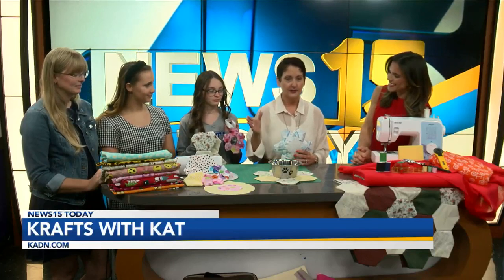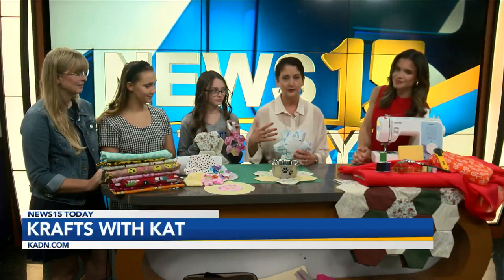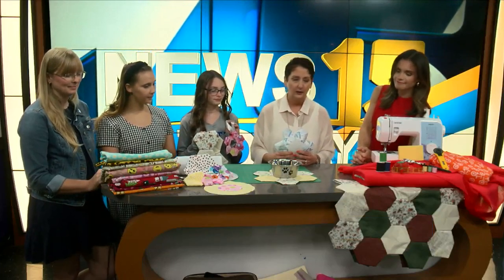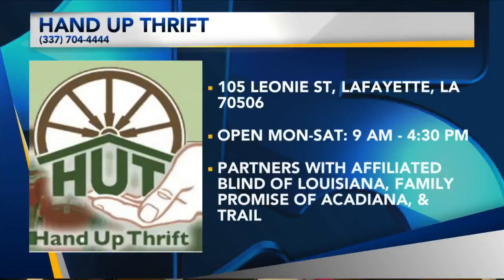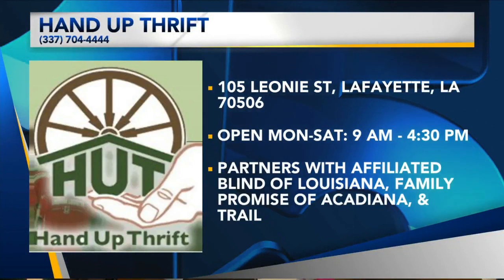Which is a great opportunity for us to say thank you, Acadiana, because as you know, everything at the Hutt is 100% donated, and then all of our proceeds at the end of the year go back to non-profit. So thank you, Acadiana, for making us probably the best recycling place in Lafayette.